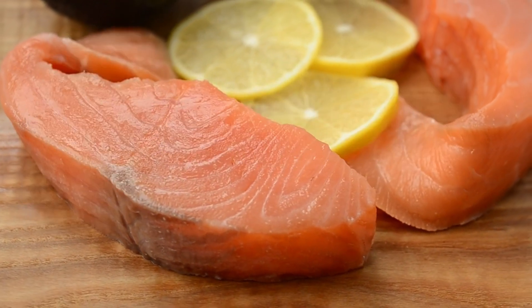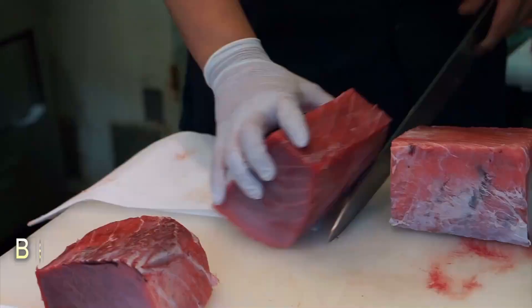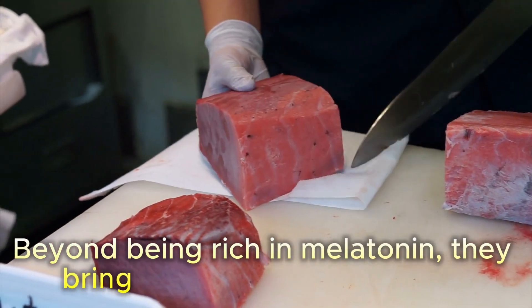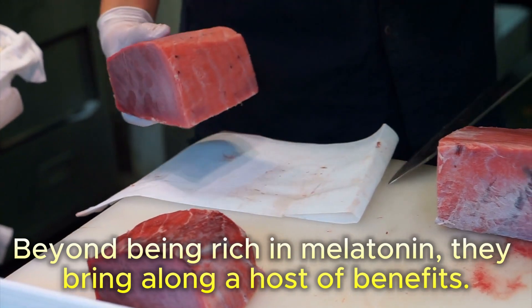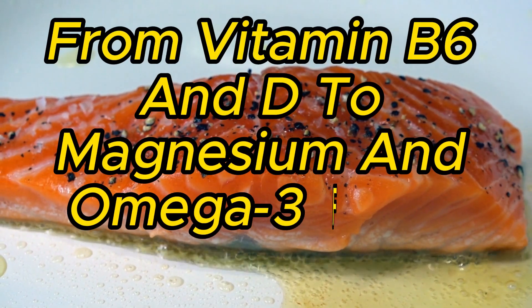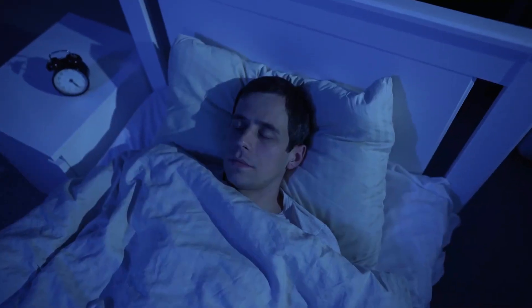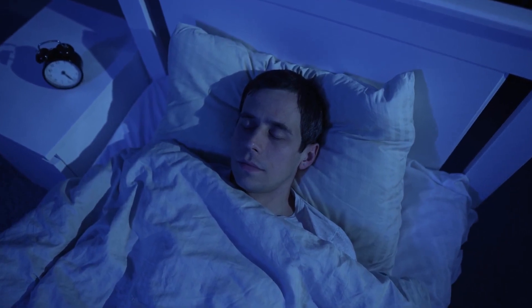9. Fatty Fish. Now, let's dive into the world of fatty fish — salmon and tuna. Beyond being rich in melatonin, they bring along a host of benefits. From vitamin B6 and D to magnesium and omega-3 fatty acids, these fish contribute to serotonin regulation, healthy sleep, and improved daily functioning.